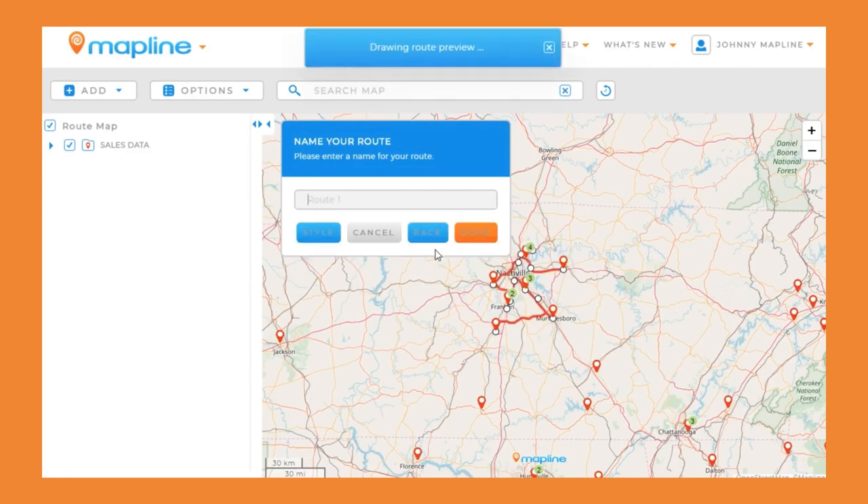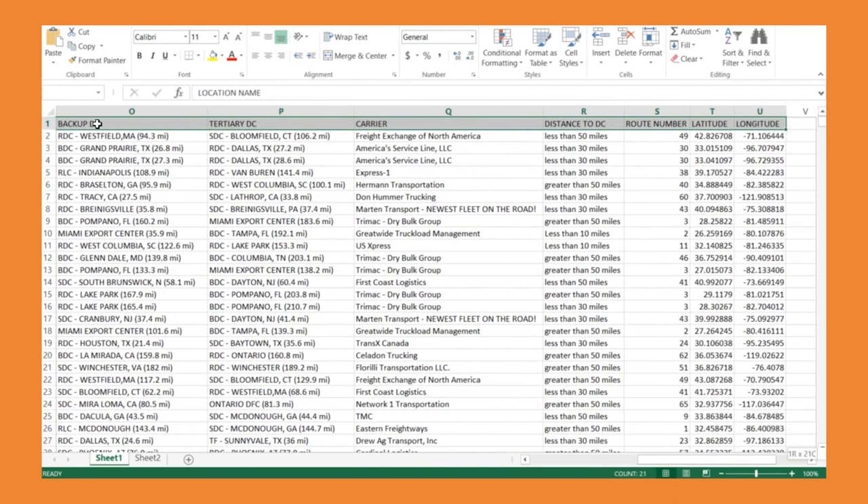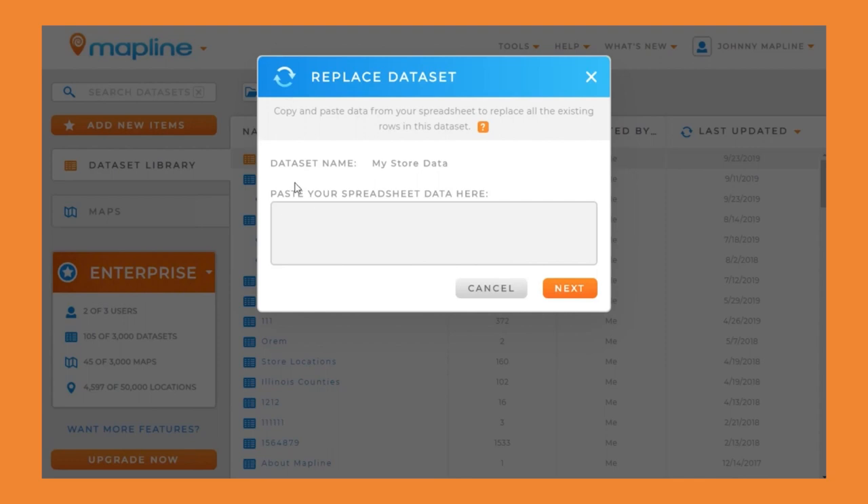Users can also embed and share reports or assign information to map pins. But if you want to analyze your maps based on client location or other segments, you'll need to export all or part of the data back into Excel.